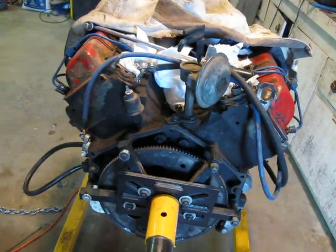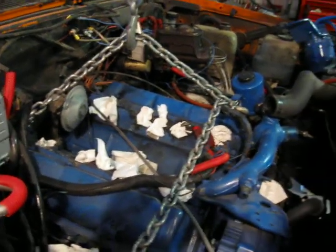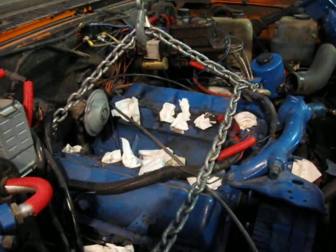This other engine I haven't tested yet. I'm just taking it out because I know it has broken rings or something along those lines — something bad that's causing blowback in one of the cylinders. So that's it for now.